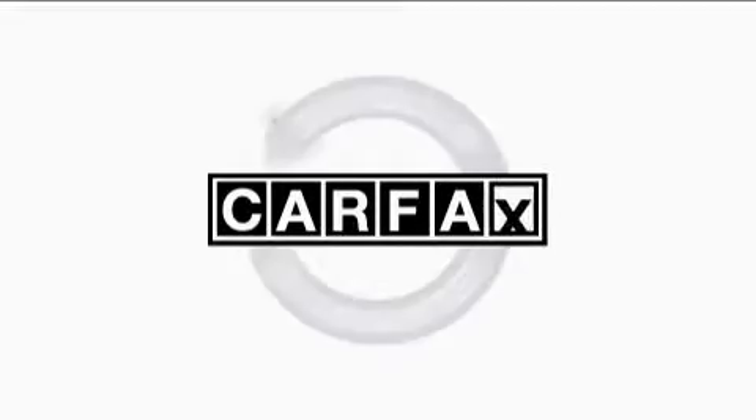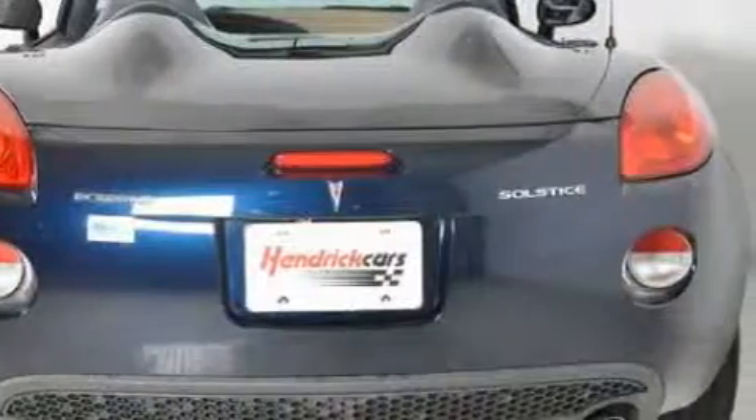This Pontiac has had only one owner and it qualifies for the Carpac's buyback guarantee. Stop by today and test drive this car for yourself.